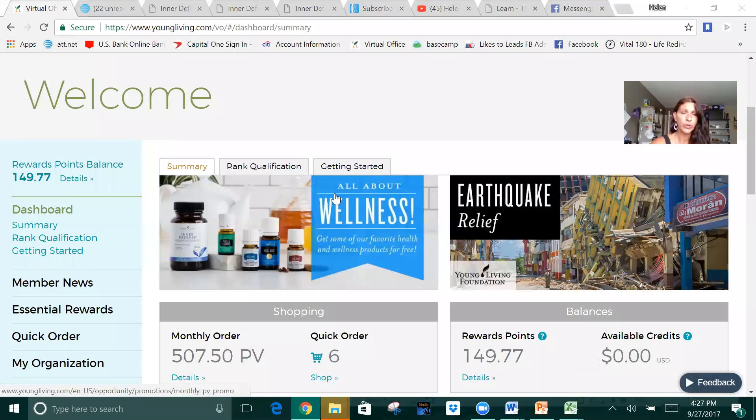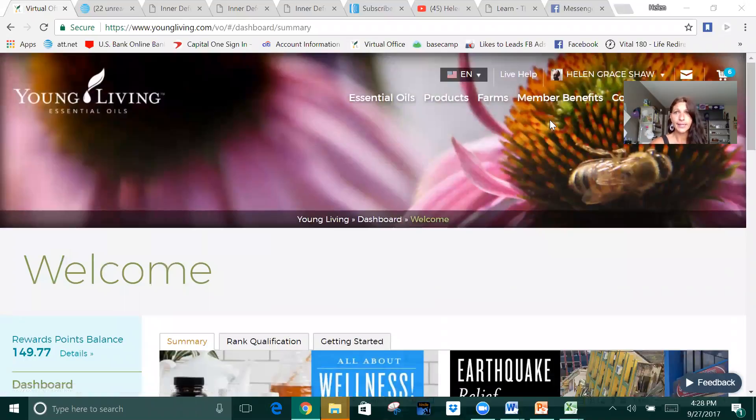What matters is that your order goes through for the amount that you want it to go through for so that you get the free items that you were looking for. It was awesome that Young Living did this for us — they're so good to us. They listen to us leaders, and I want to do a really quick screen share with you to show you how to set this up.